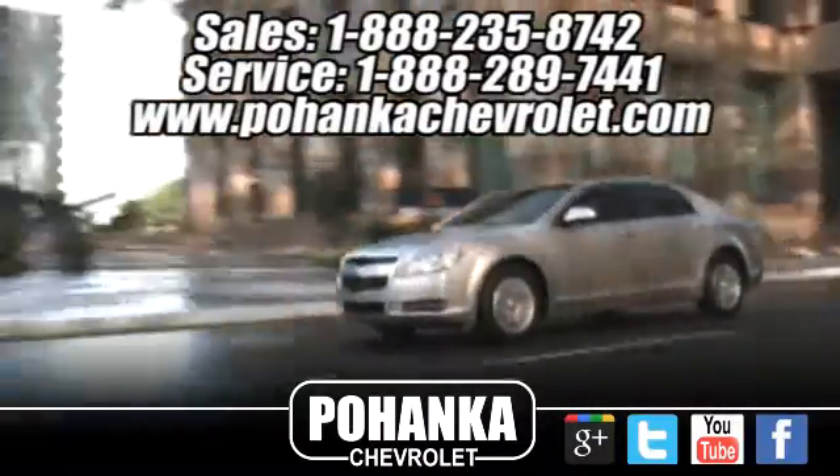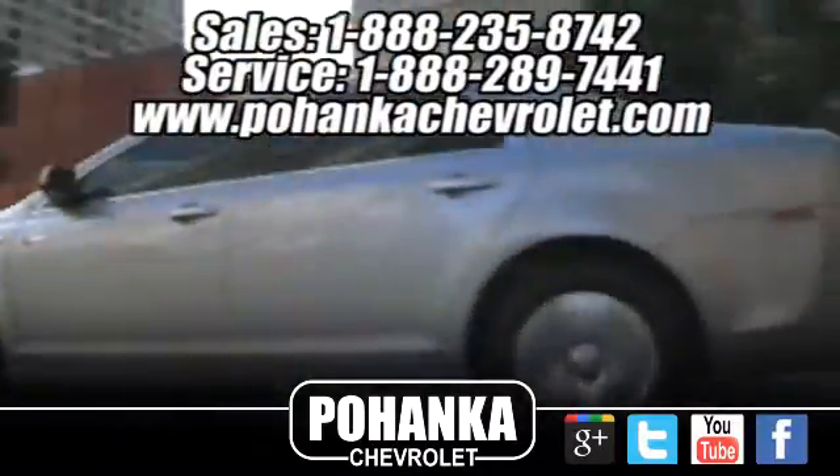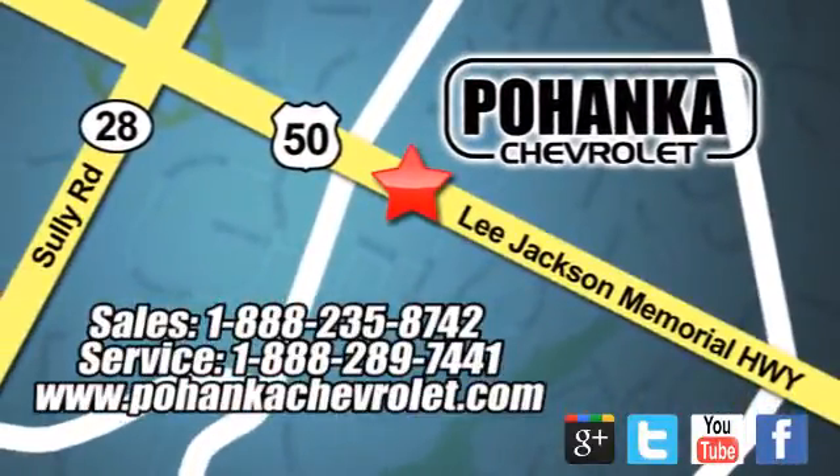Bohenka Chevrolet is a great place to buy a car. We are conveniently located at 13915 Lee Jackson Memorial Highway, Route 50 in Chantilly.